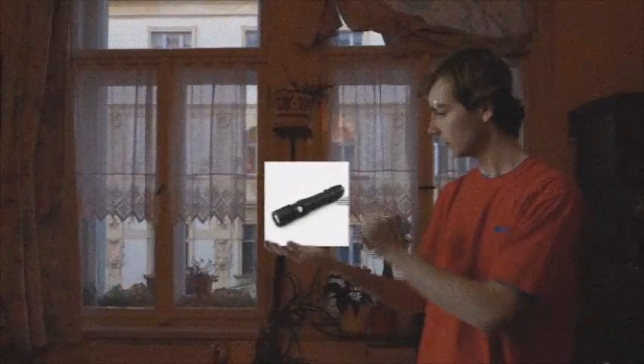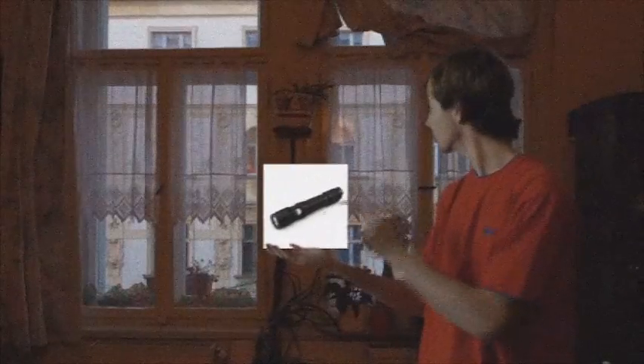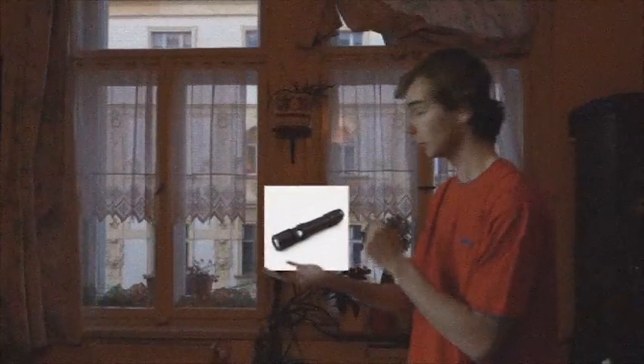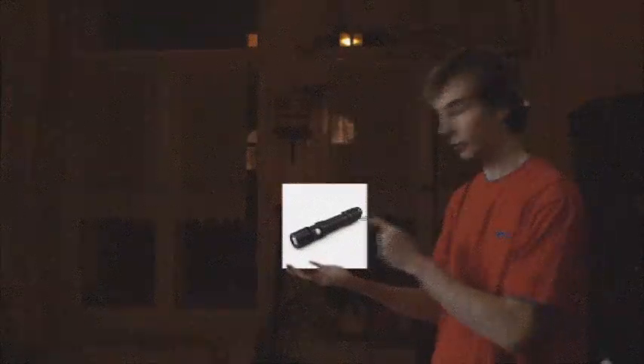I hear the click and I see a light. Good job TrueNight. And that's only the Firefly mode. Let me try the Turbo. Good job.